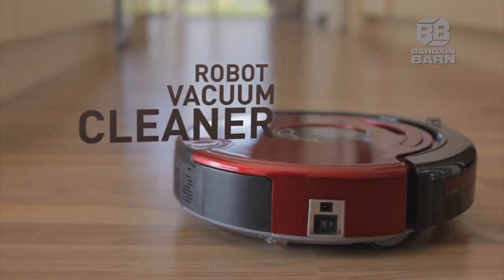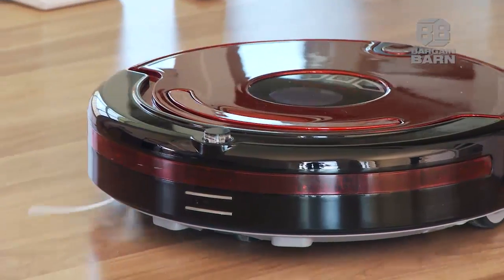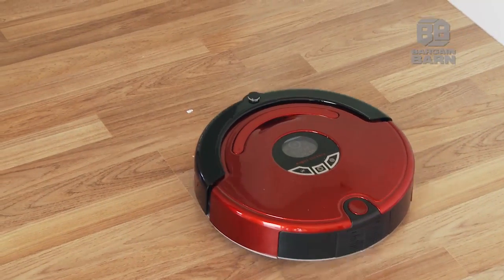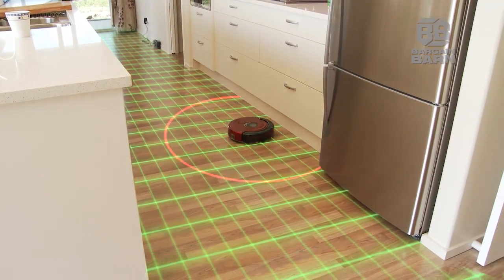Introducing the new Robot Vacuum Cleaner. It sweeps and sucks up dust automatically over a variety of household surfaces, using intelligent routing technology to clean every inch of the room.